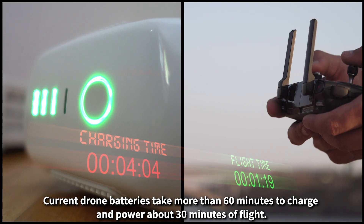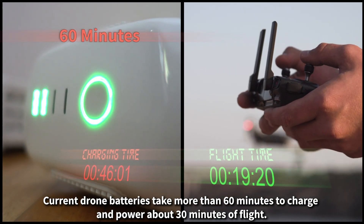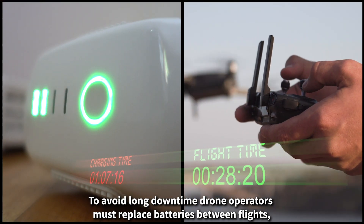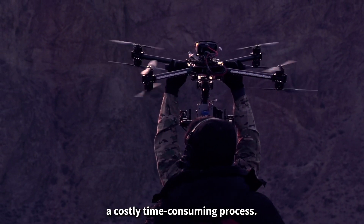Current drone batteries take more than 60 minutes to charge and power about 30 minutes of flight. To avoid long downtime, drone operators must replace batteries between flights — a costly, time-consuming process.